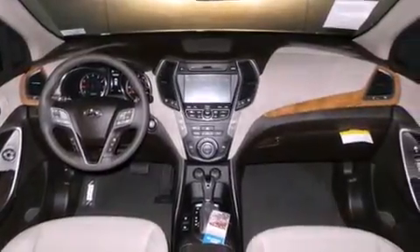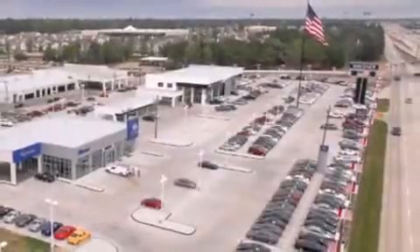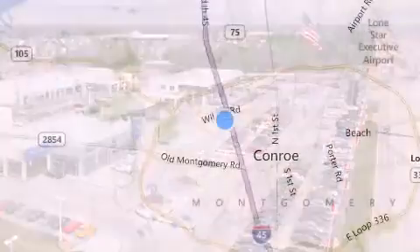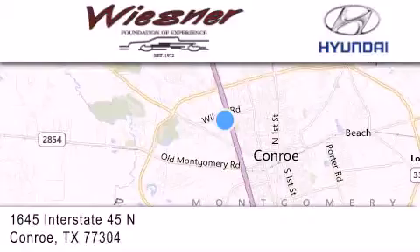Please call us today for more information on this great vehicle. Thank you for considering Wiesner Hyundai for your next new or pre-owned vehicle. Our family-owned dealerships have been serving the Houston and Conroe area since 1972.